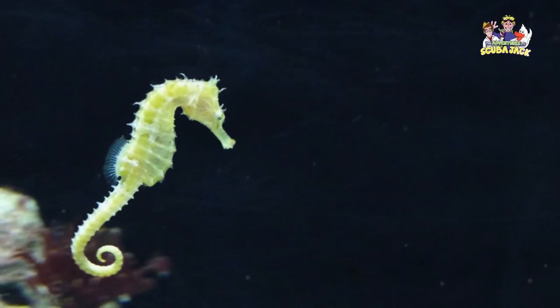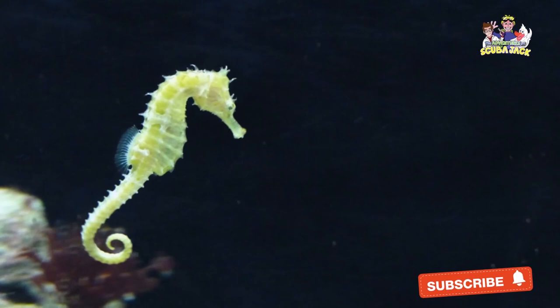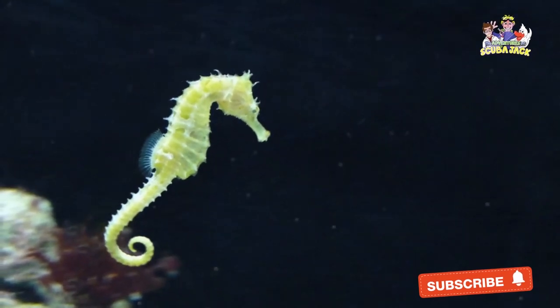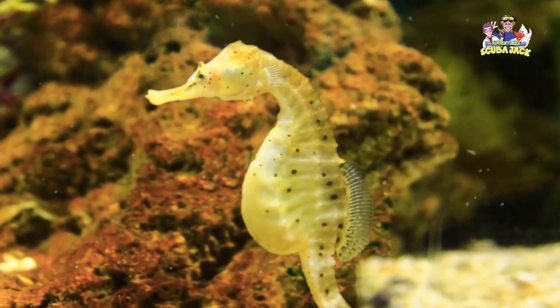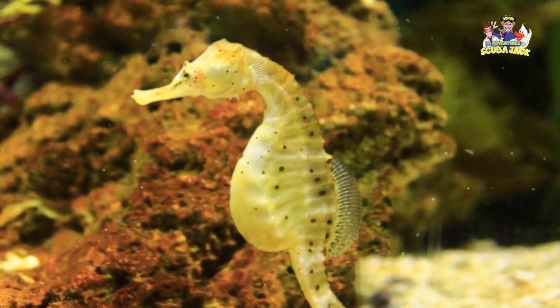Seahorses get their name from their appearance. Looking at a picture of them, you would quickly notice that their necks are bent and that they have long heads with snouts. You would also see that seahorses have a very distinctive tail. Putting all these qualities together, many believe that the seahorse looks like a horse underwater.